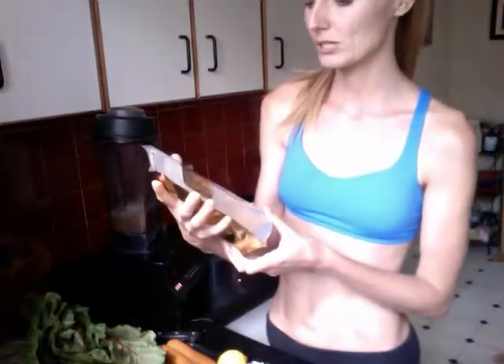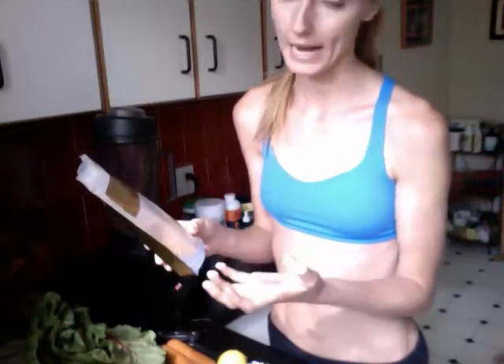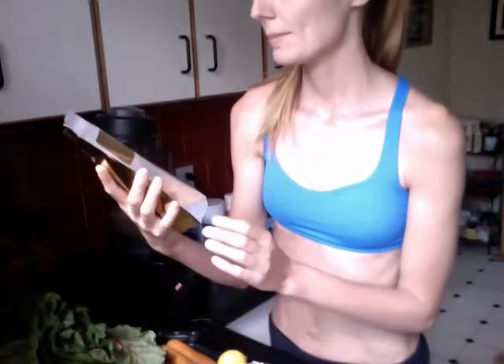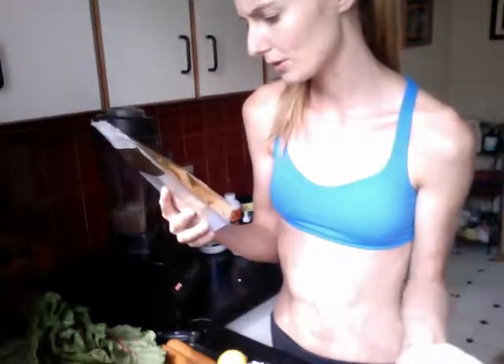I like this blend by Sun Potion called Anandamide. It has a blend of herbs, and cacao is probably the main base. It's called Anandamide because that's the name of a neurotransmitter in the brain linked to the bliss state — a lot of the herbs in here can increase that mental state. All these herbs are immune-balancing and digestive-system-boosting. There's a blend of toco, suma, maca, mucuna, moringa, reishi, cardamom, ashwagandha, and some other spices. It's a good blend and makes it easy. I do about a tablespoon of this.